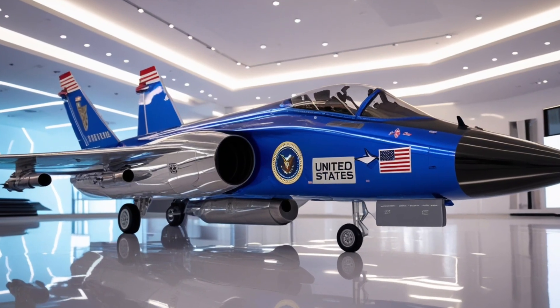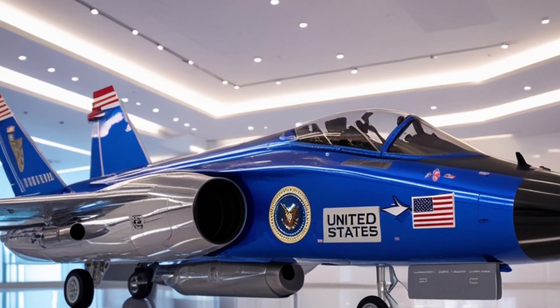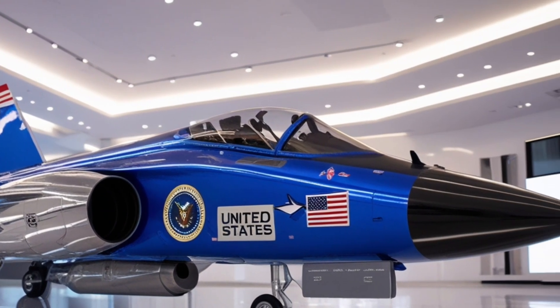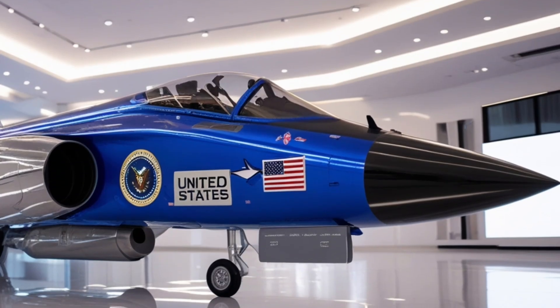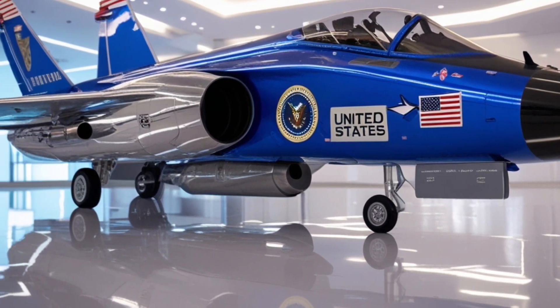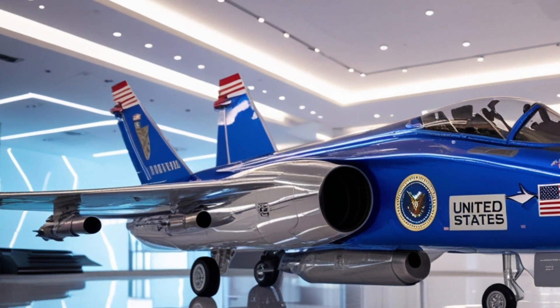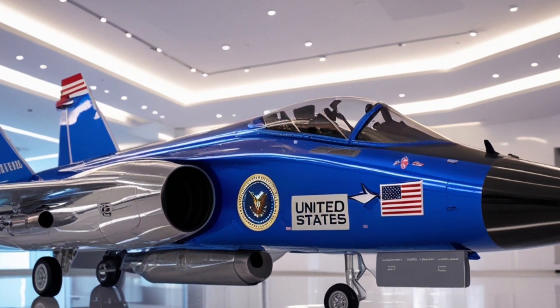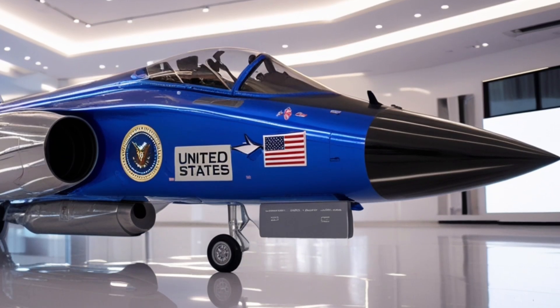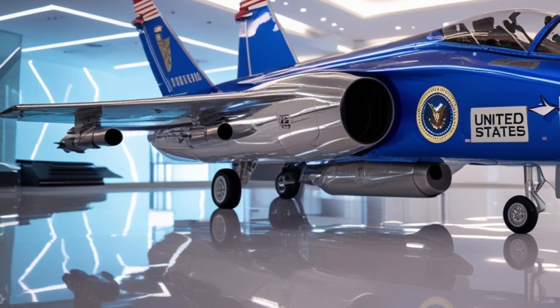Welcome back! The 2026 F-47 Gadget marks a revolutionary leap in aerial warfare and stealth technology — a masterpiece of American engineering that stands as a symbol of future air dominance. Developed under the Next Generation Air Dominance program by the United States Air Force, this jet isn't just another fifth-generation aircraft; it is a step beyond, representing the dawn of sixth-generation air power.